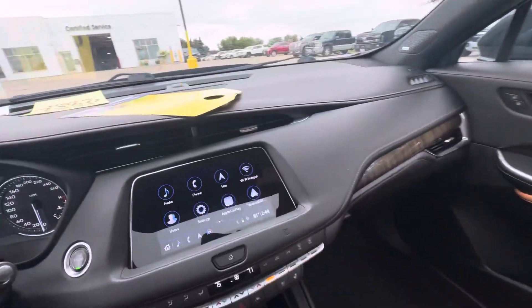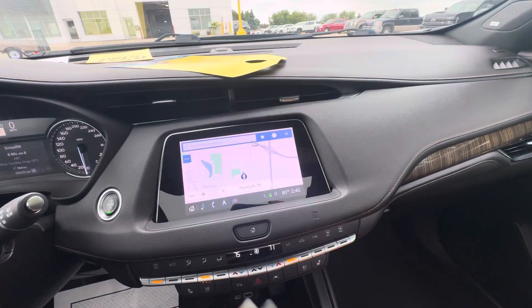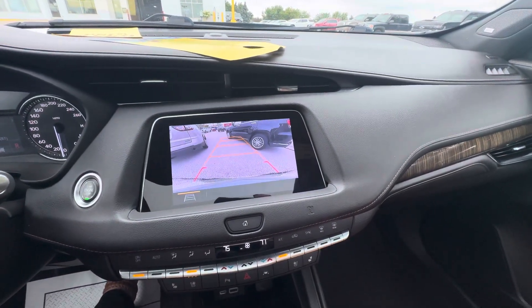Over here you do have Apple CarPlay and Android Auto. You do have navigation, and also you do have a rear vision camera — that is what that looks like.